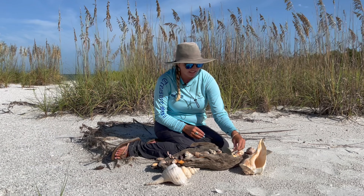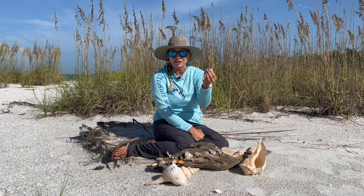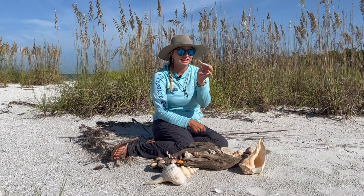Another common shell we see a lot is an auger. This is also called a unicorn horn if you're under the age of 10. They are super popular and very common on the Florida beaches, so keep your eye out for these rolling in the surf.